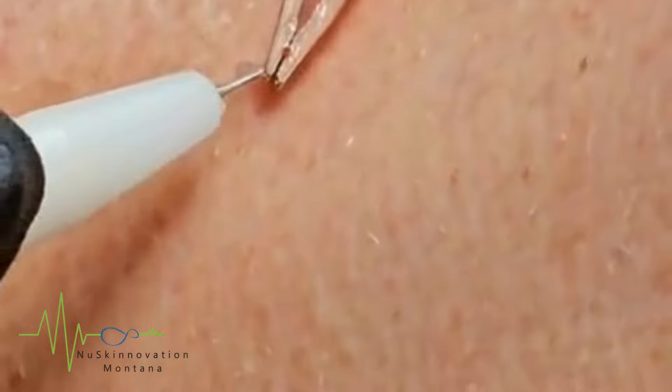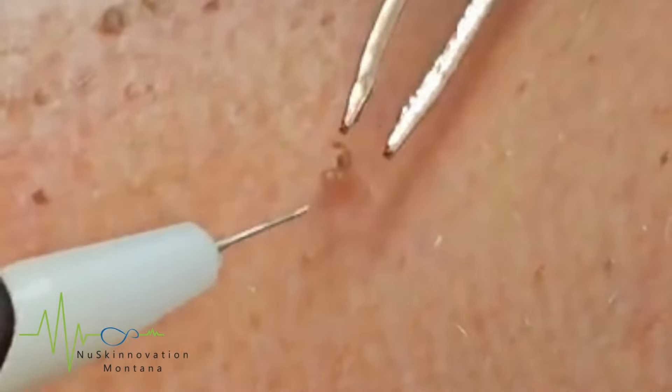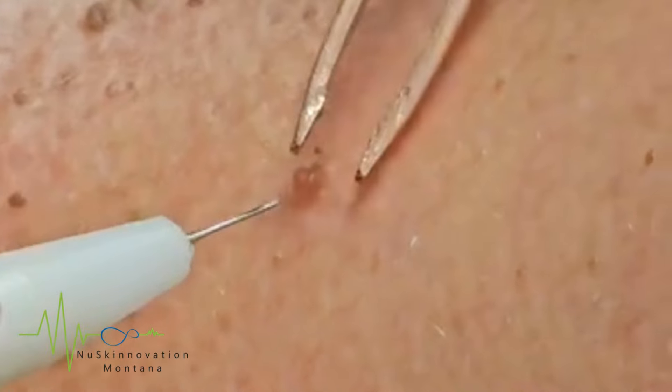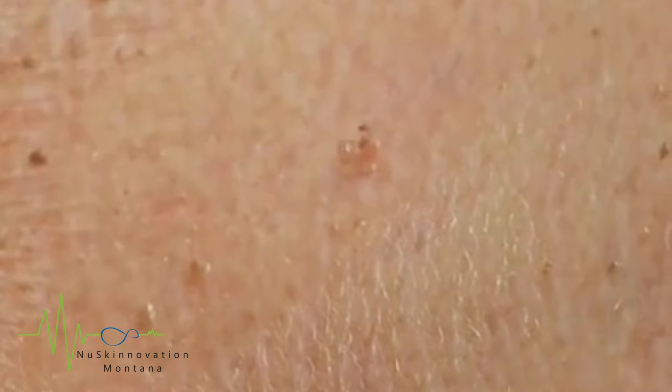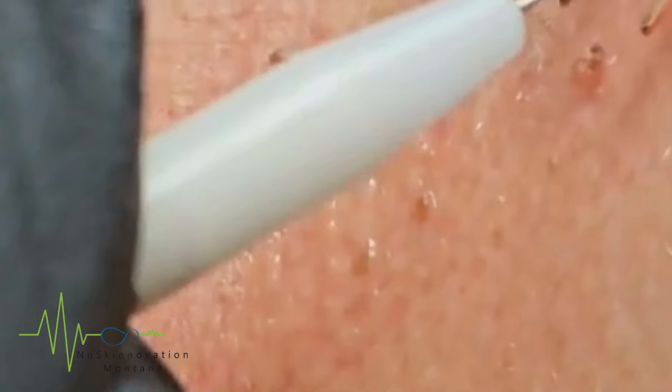The treatment is quick and efficient, often requiring only a few seconds per lesion. Patients typically experience minimal discomfort and there is no need for anesthesia. After the treatment, small crusts may form on the treated spots, which will flake off within approximately three days to two weeks, leaving the skin smooth and clear.